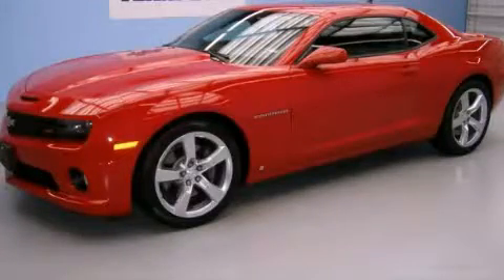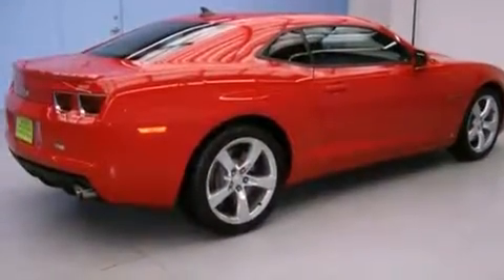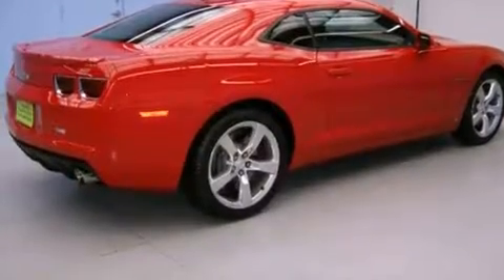This is a 2010 Chevrolet Camaro SS, proving that life is a journey and not a destination. It features a 6.2-liter, 8-cylinder engine and an automatic transmission.